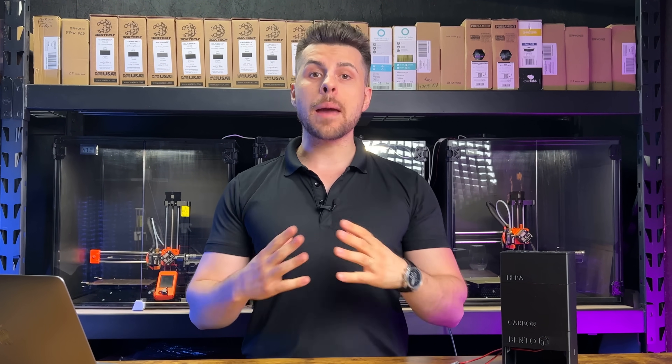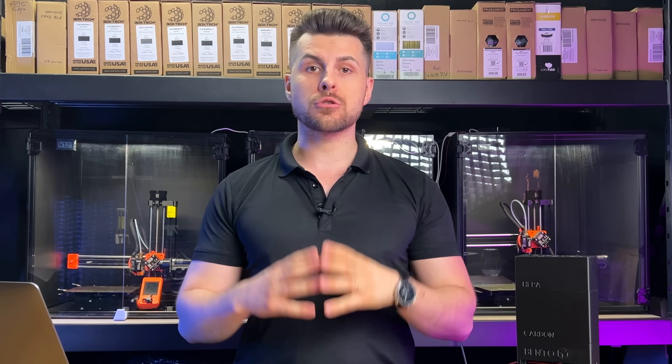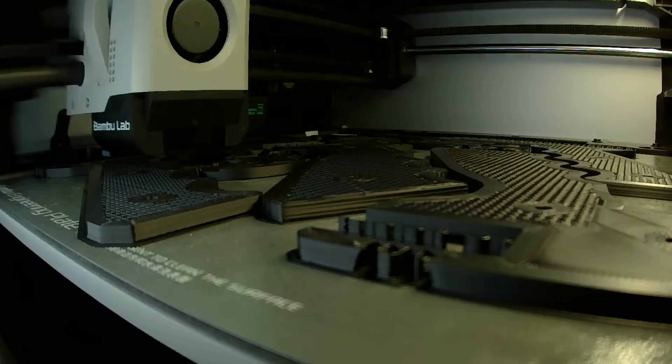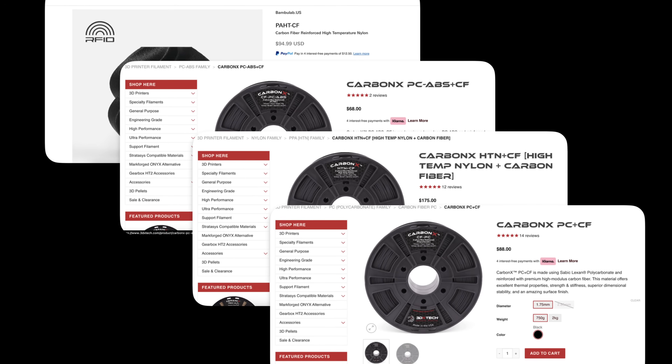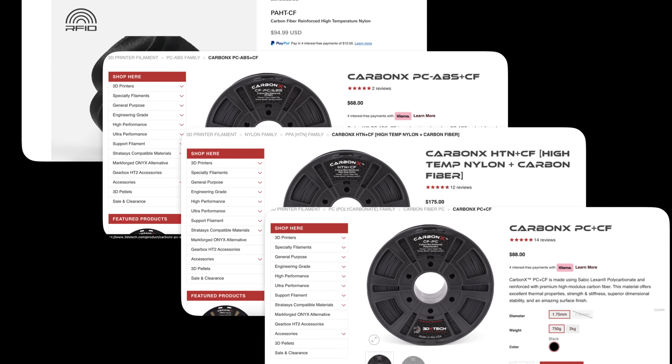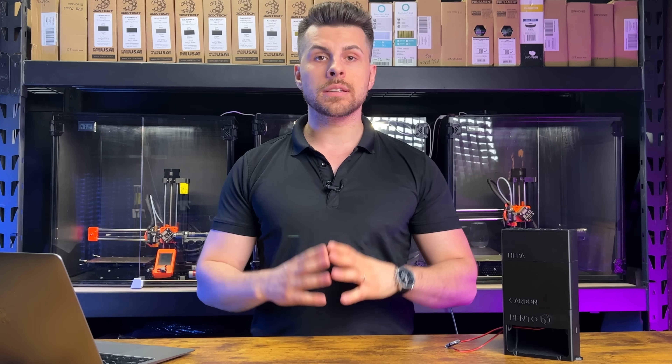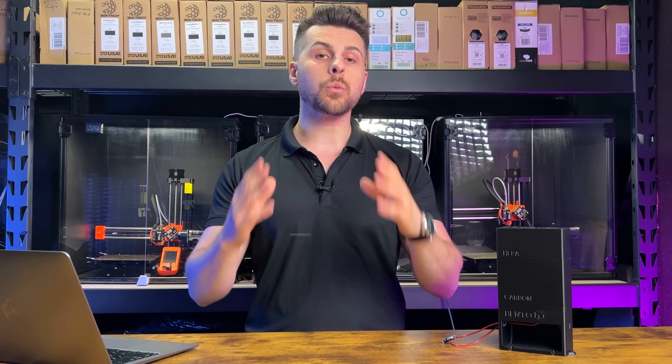Are you worried about fumes and particularly what your machine releases during 3D printing? The rise of more capable machines democratized the use of technical materials. The use of nylon, ABS, ASA, and polycarbonate has skyrocketed thanks to more capable printers at the reach of many pockets.